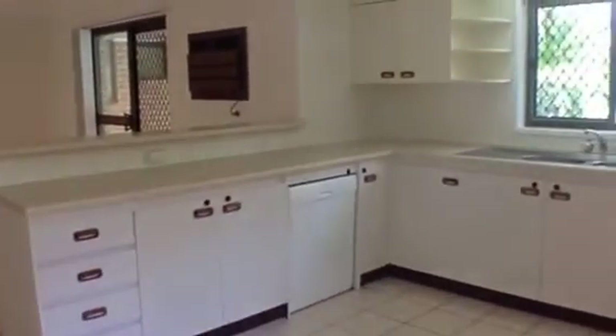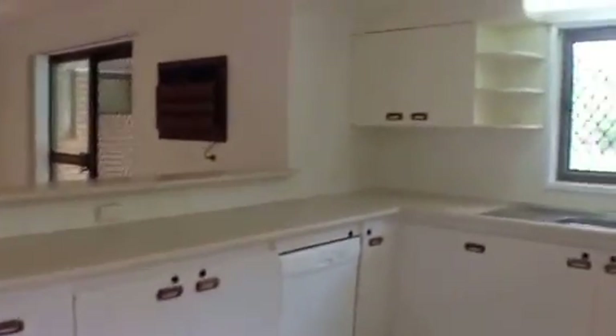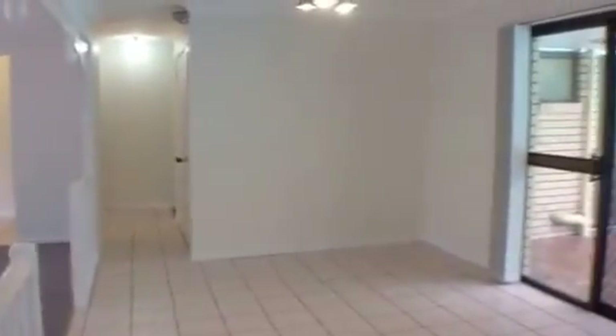The kitchen's very open and light. Plenty of bench space and also has a double pantry. There's also a dishwasher, and if we just spin around we've got the adjacent family room which has air conditioning and opens to the outdoor area.